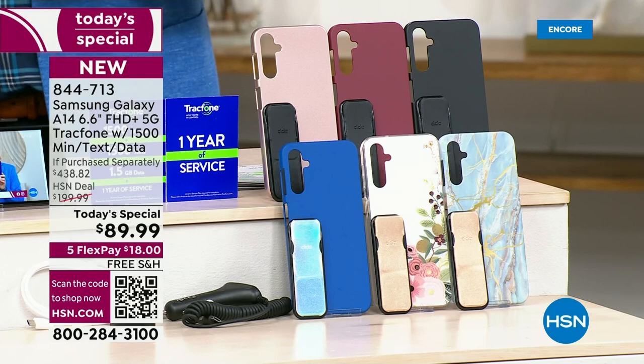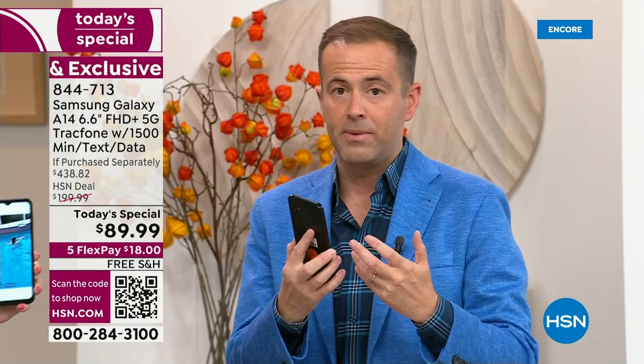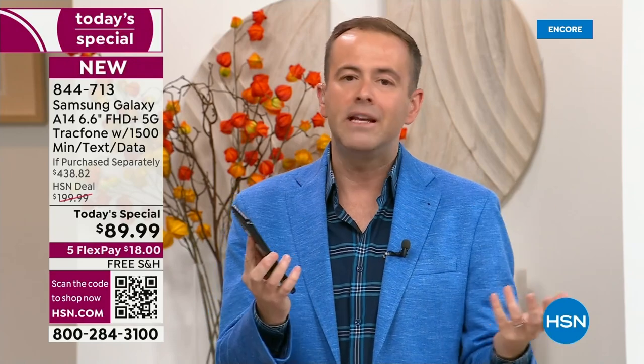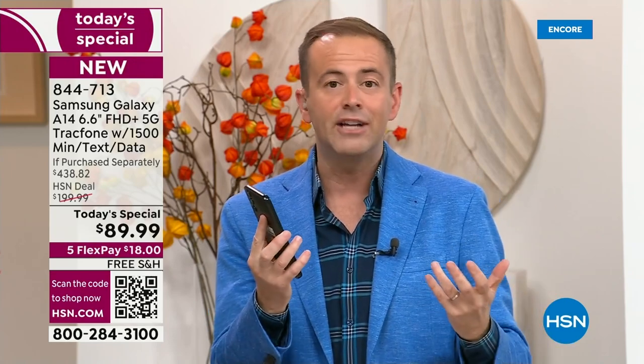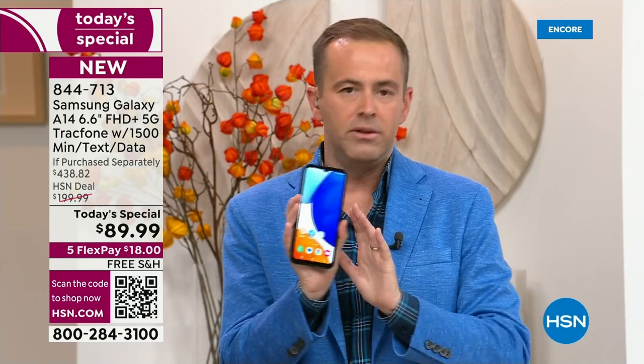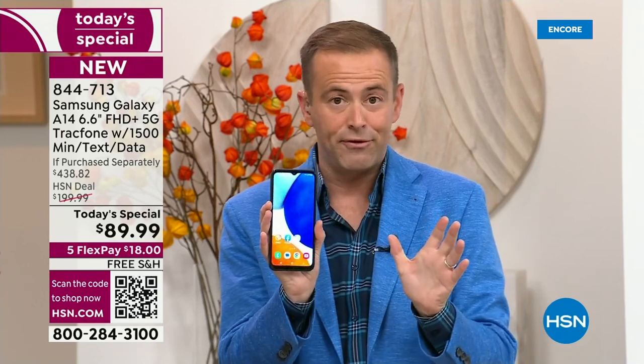Normally when Lori and I launch these, we have 40 minutes to an hour, but tonight these are 15 to 20 minute presentations because we don't have that many of them. I have other TracFones available, but nothing like this at this price ever before.